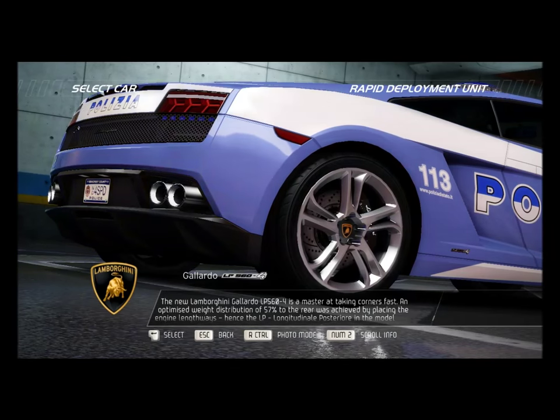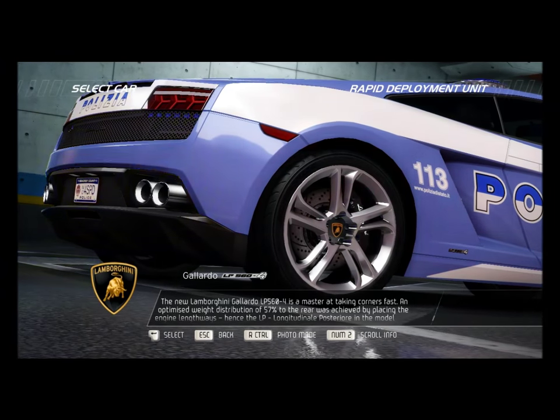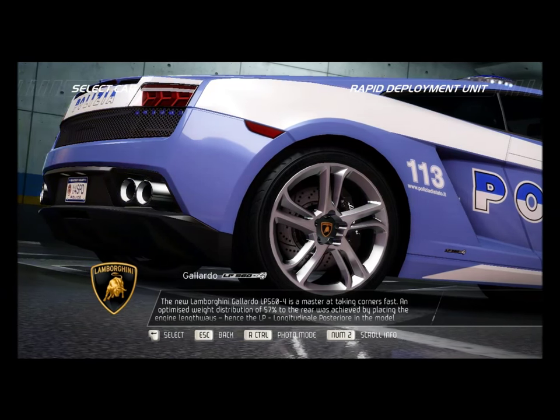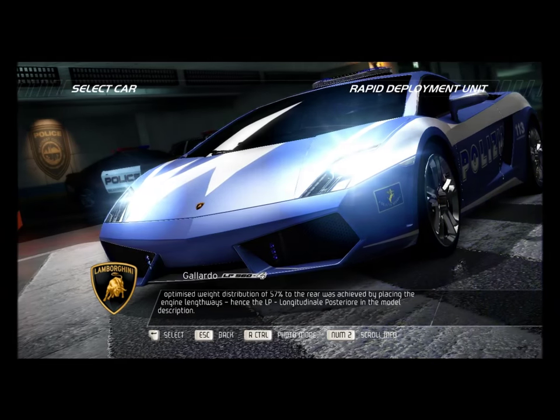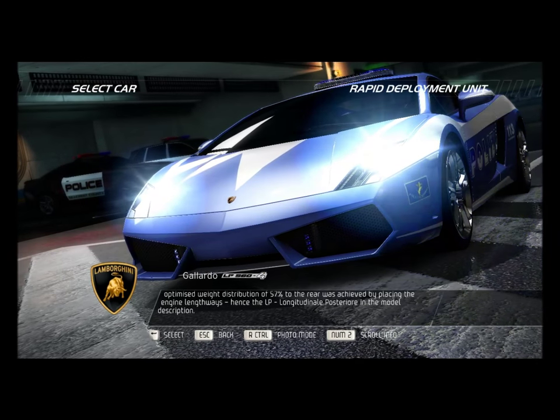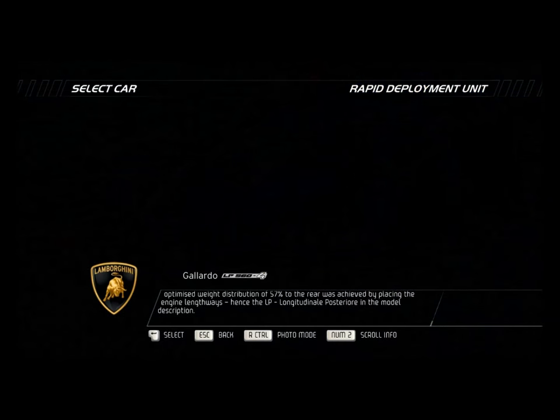The new Lamborghini Gallardo LP 564 is a master at taking corners fast. An optimized weight distribution of 57% to the rear was achieved by placing the engine lengthways — hence the LP, longitudinale posteriore, in the model description.